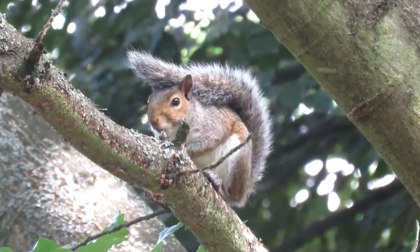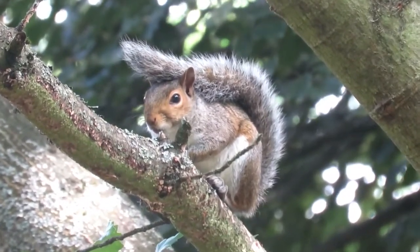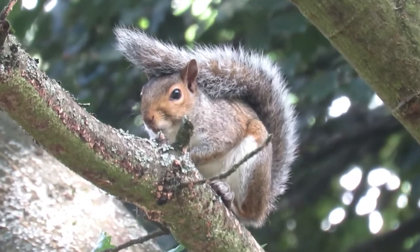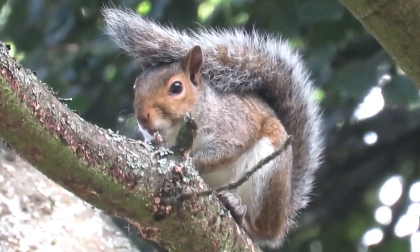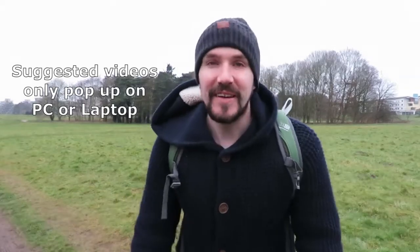Everybody seems to have their own opinion on the culling of grey squirrels, so please feel free to share yours in the comments down below. Well there you go, everything you could possibly want to know about the grey squirrel. If you did enjoy this video, check out one of these two other British wildlife videos and subscribe to my channel. Thanks for watching and I'll see you next time.